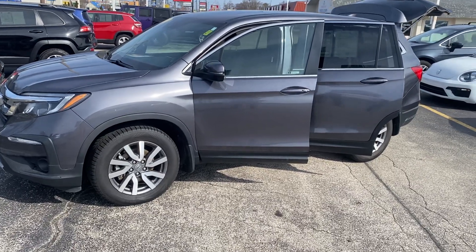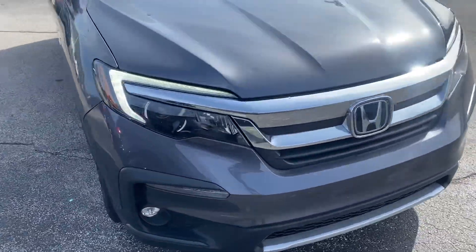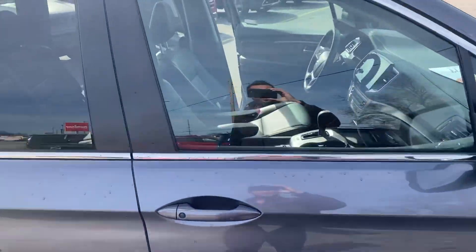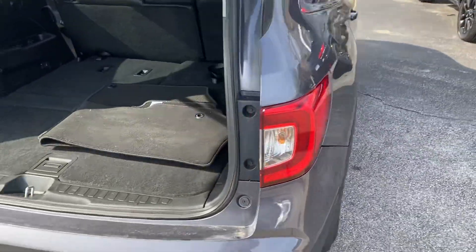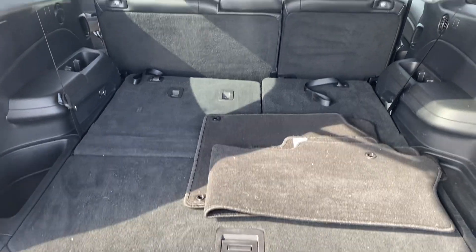With the Honda Pilot you get that third row of course. If you don't need that third row, you can just fold it down for some additional storage. This one does have the sunroof here — very sharp. Hondas drive forever. We folded down the third row yesterday so you can see we have a tremendous amount of cargo space here.